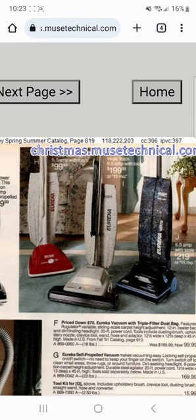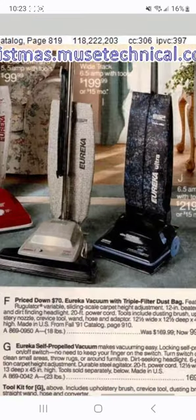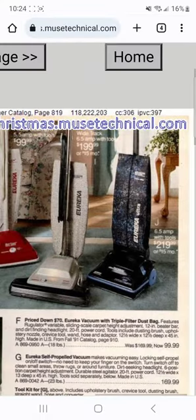It's really interesting to see a Eureka upright with a wide-track configuration - I've seen that a lot with Sanitaire machines but never really in residential vacuums. Oh, and there's the Ultra Boss! I really like the Eureka Ultras for some reason - I've never tried one but I like them more than the Bravos. The Bravos seem a bit cheaper in comparison.